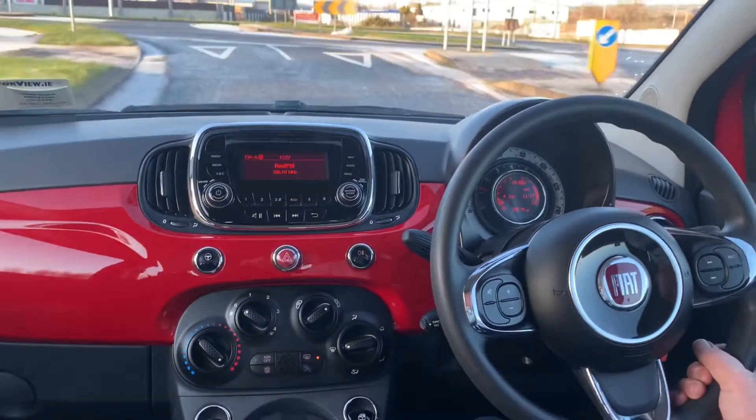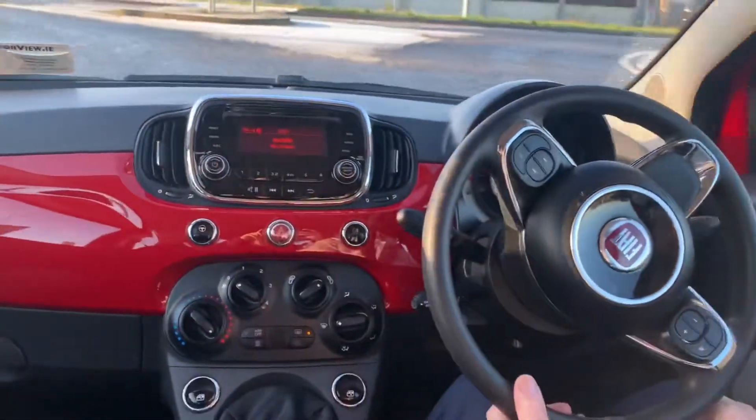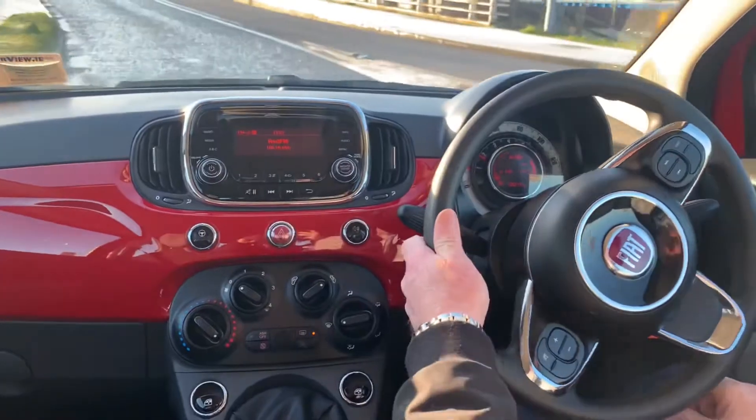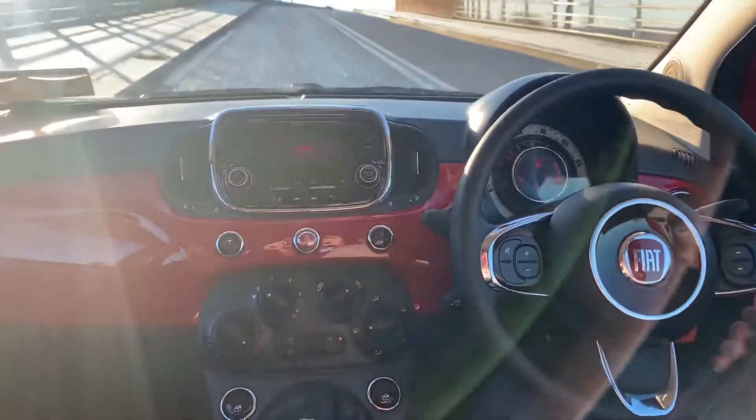This car will come fully serviced and fully sanitised. We can offer a click and collect service, and we can value your current car online for trading.